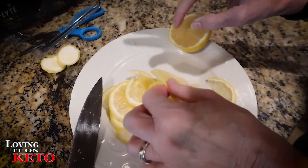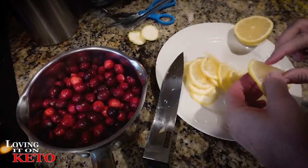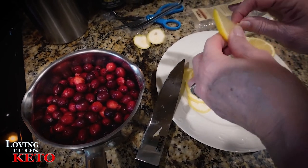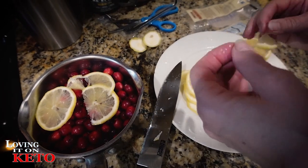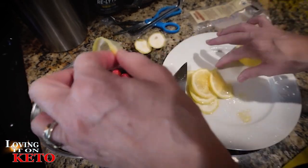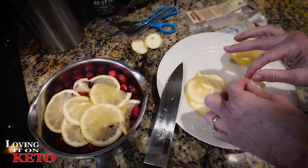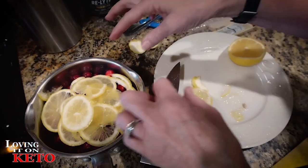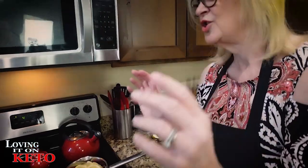I go through and get my pan and start putting the lemon slices in, taking out the seeds as I go. Just put it in with the bag of cranberries — put the whole bag in, rinse them, and put them in a saucepan. Use a small lemon or half of a large lemon. Now put this on the stove while I wash my hands.